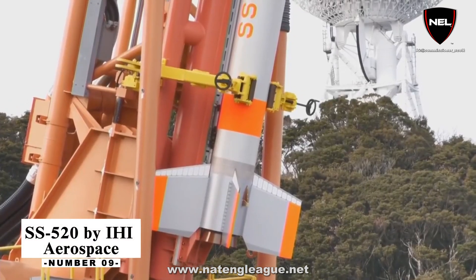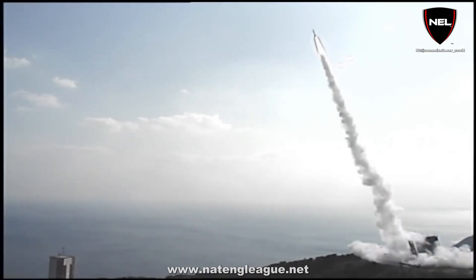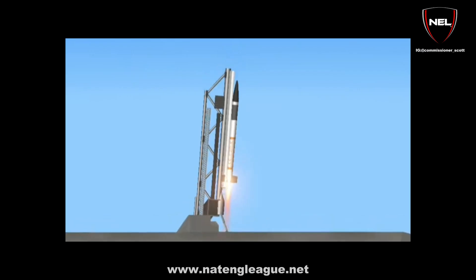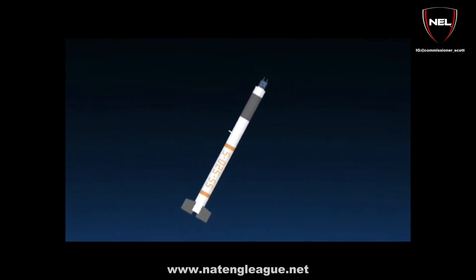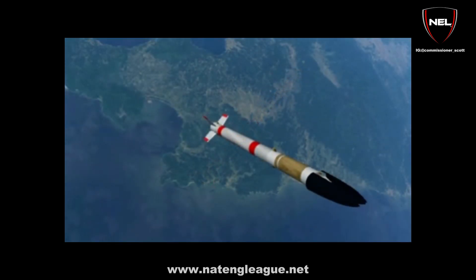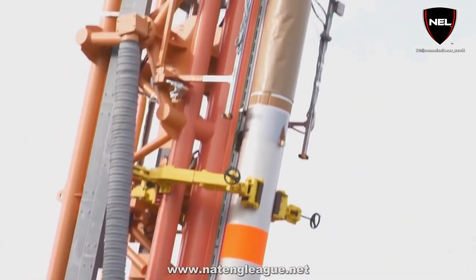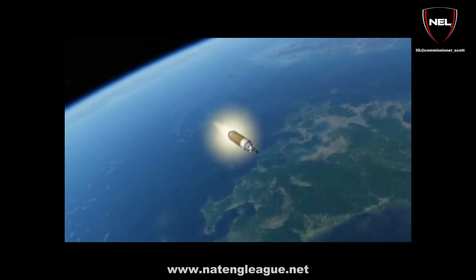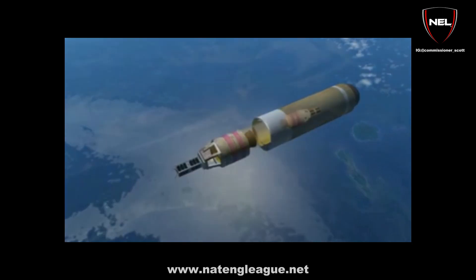Number 9: SS-520 by JAXA Aerospace. The SS-520 is designed to propel the payload into orbit at a speed of more than 27,000 km per hour. It is a two-stage rocket, with the first stage derived from the S-520's primary booster. It is capable of launching a 140-kilogram payload to an altitude of about 800 kilometers, and is also conducting technical tests towards the creation of a mini-satellite launch vehicle. The first stage is aerodynamically stabilized by tail fins.